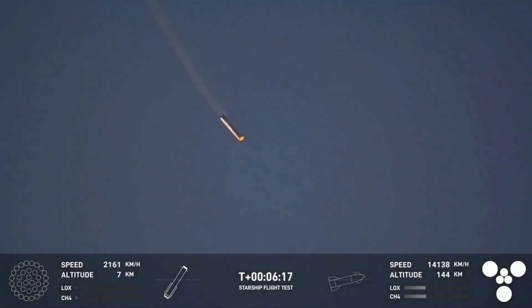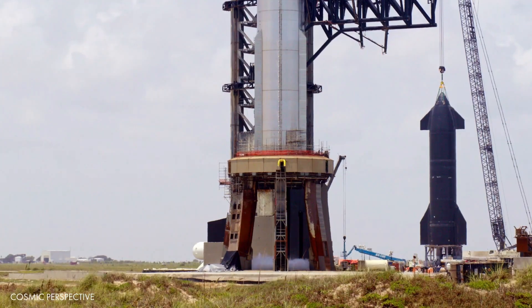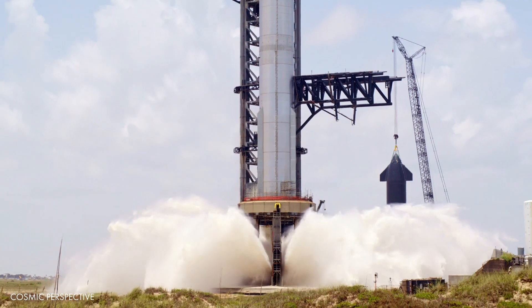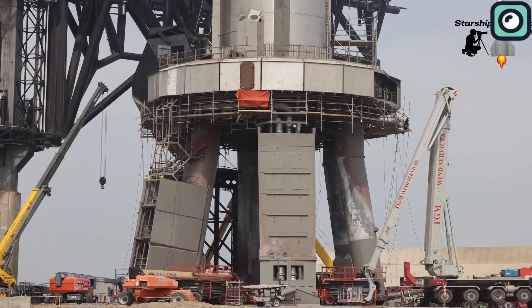SpaceX's recent upgrades, including a water deluge system, helped reduce the amount of erosion and damage to the pad. The deluge system floods the area under the rocket with water during launch, cooling the exhaust and preventing it from blasting away the concrete. These improvements helped prevent the kind of major damage seen in the first launch.